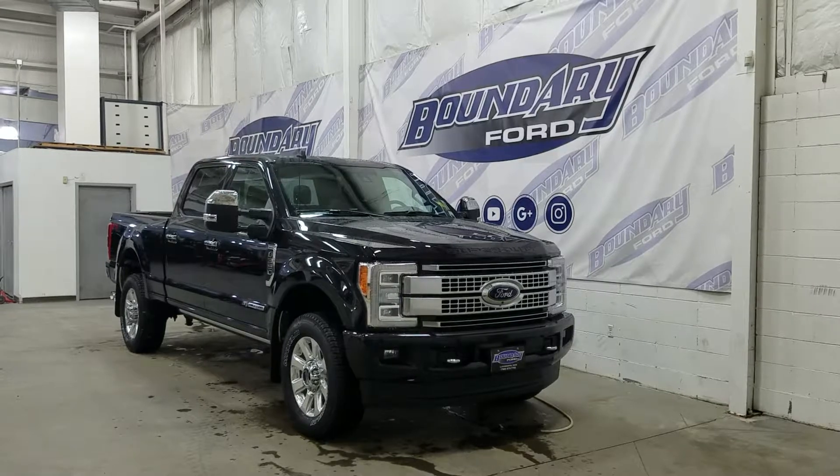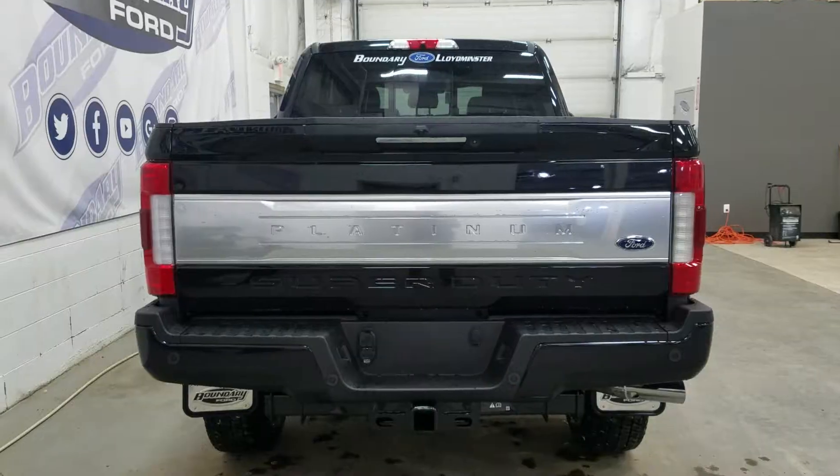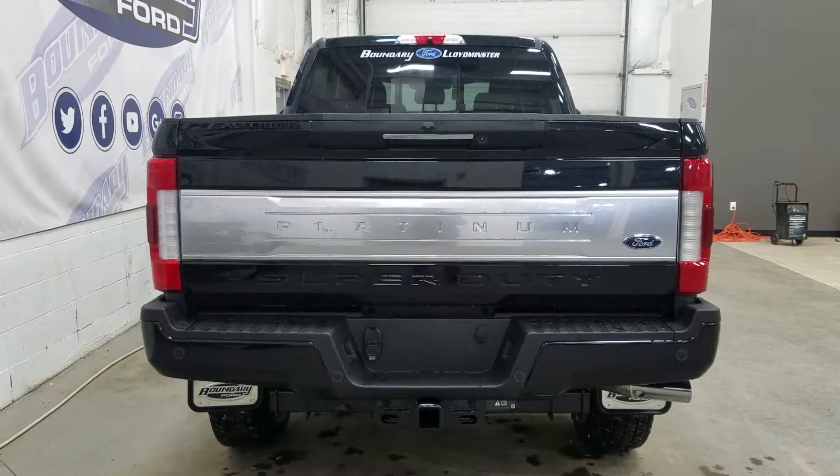We also have our retractable running boards with privacy tinted windows in the rear and our twin panel moonroof on top. At the rear we have our trailer and tow package which includes our 4 and 7 pin connection as well as our trailer hitch.